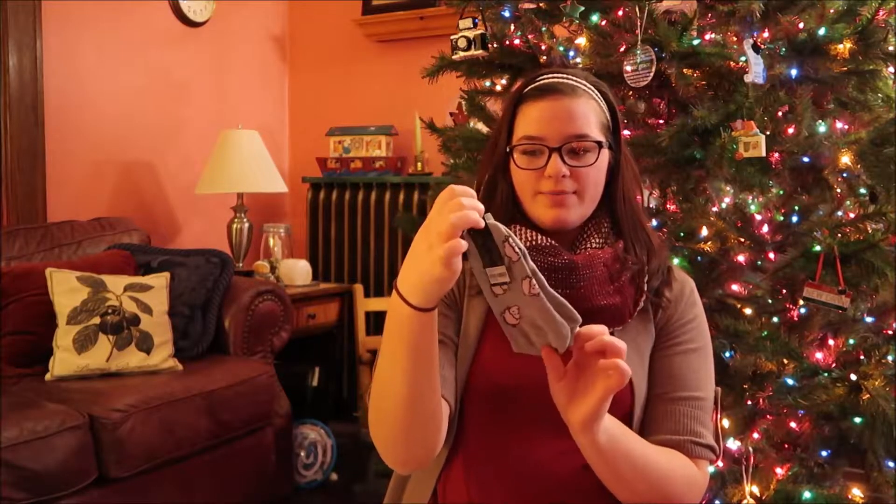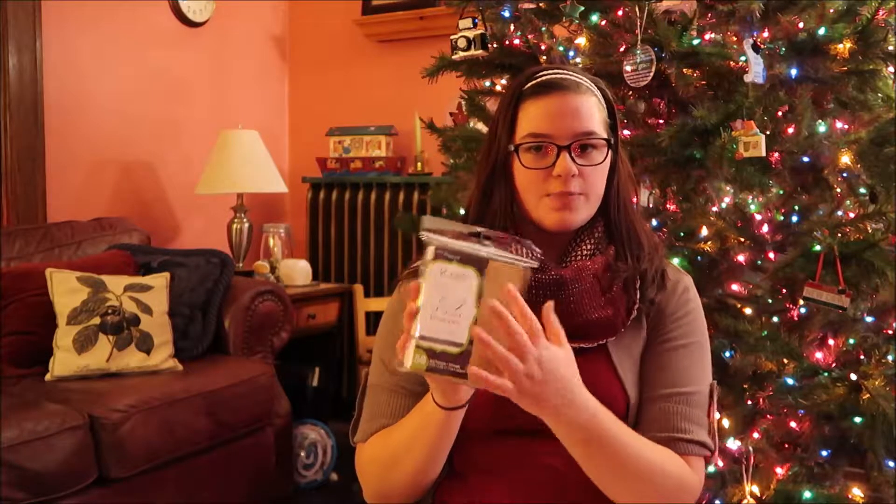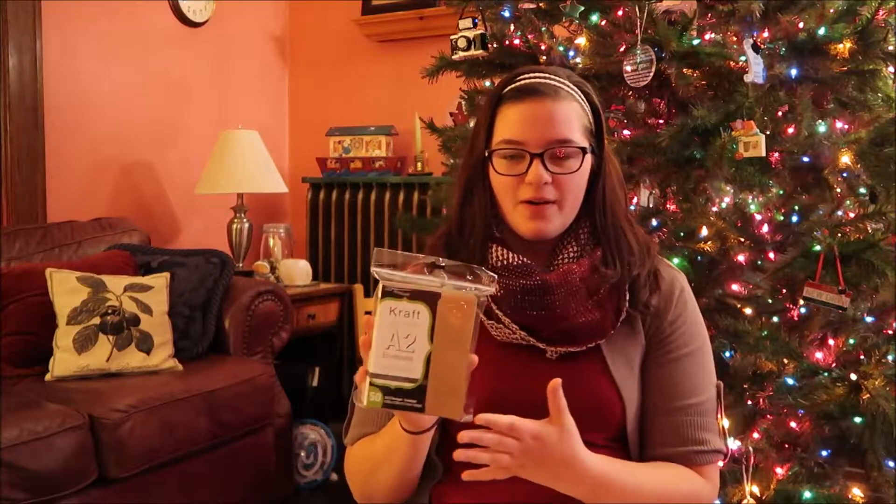I'm going to start with people that I'm not related to and then move on from there. What I got from Kayla — we exchanged gifts when we were at her house. I got a pair of pig socks from Forever 21. I also got a pack of cards and envelopes, just plain brown, because she lives in Ohio and she gave me them so that I can send her letters, as well as a couple pens.